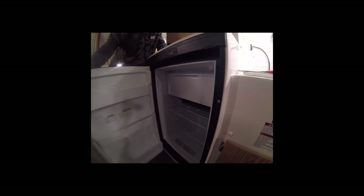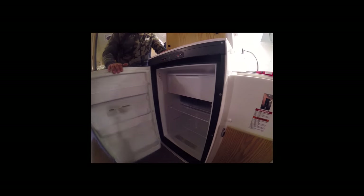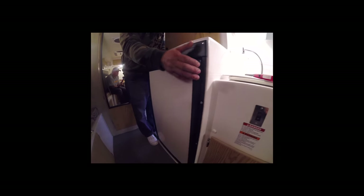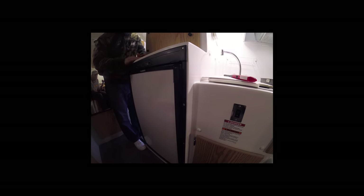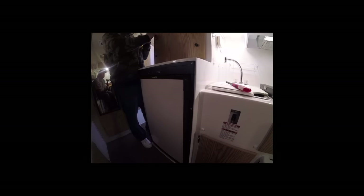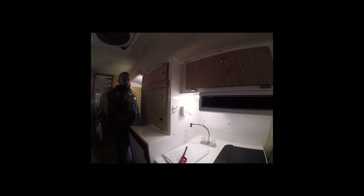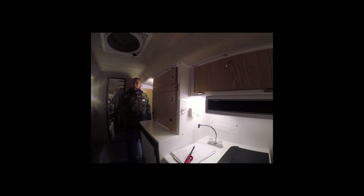You set your own temperature on the fridge. There's a small freezer compartment inside. When closing the fridge door, always listen for the click to confirm it's locked. Above the fridge there's a compartment where many people put a small microwave or toaster — there's an outlet there to plug something in.